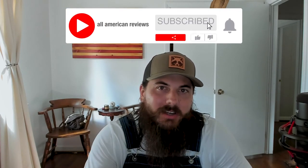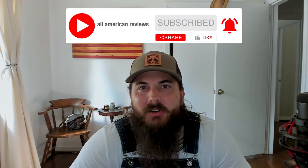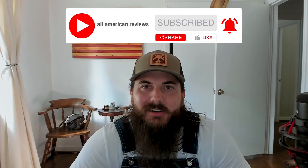Alright, that's it for this video on how to find jackets made in the USA. If you have any questions, drop a comment below or shoot us a message at All American Reviews and we'll help find out for you. If you liked this video, remember to like and subscribe, and thanks for supporting your country and shopping American made. See y'all next time.